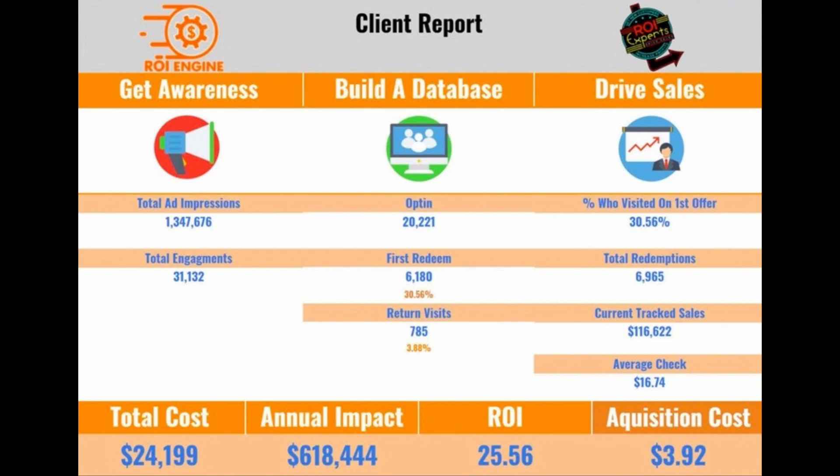This is our industry-leading ROI Engine dashboard, where we can prove to you that your marketing is getting you a return on investment. And if you've watched any of my other videos explaining how we do our marketing for you, you'll understand this dashboard maybe just a little better.